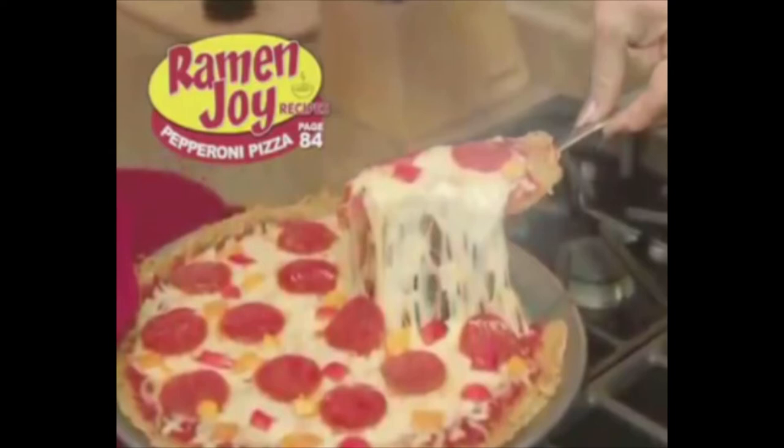But hey, I mean I have no room to talk here. Kathy probably went to a college that specializes in ramen noodle cooking. So what do I know? I'm a freaking idiot.